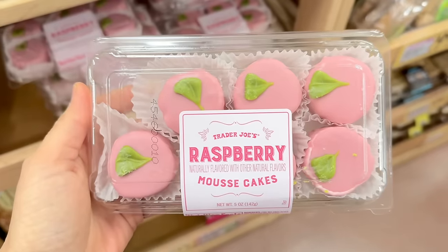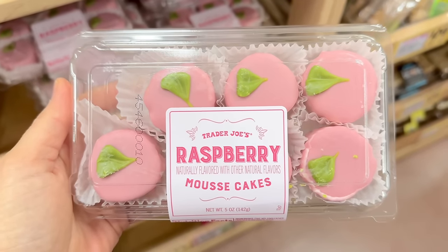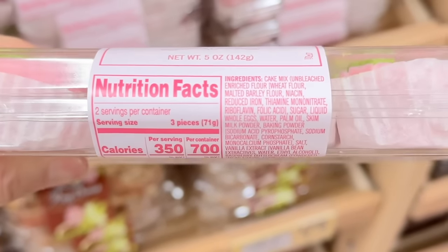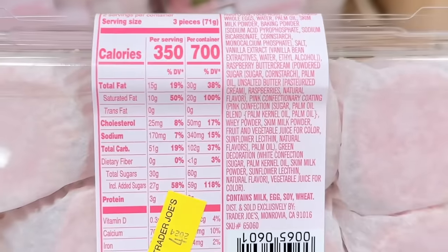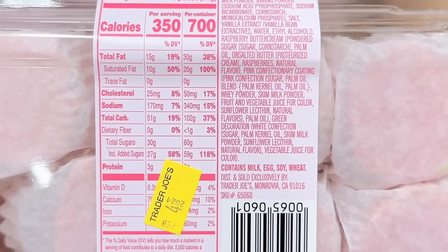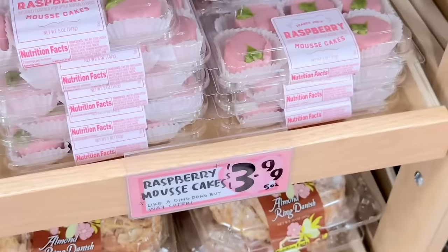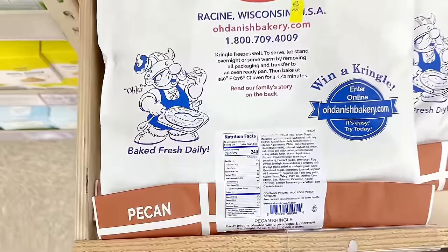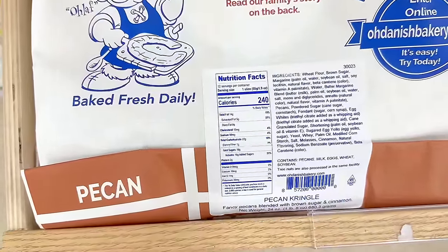The heart-shaped chocolate mousse cake is $5.49. The raspberry mousse cakes are back too — I was hoping for a tart raspberry filling to offset the sweetness from the icing, but everything was just too sweet for me. For those who don't like the chocolate mini mousse cakes, this might be a good option for $3.99.